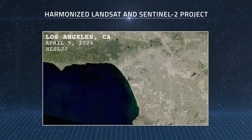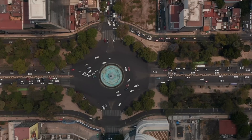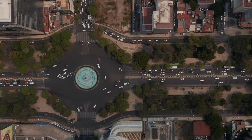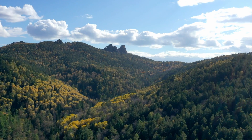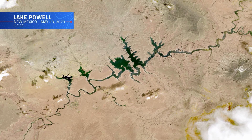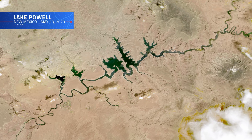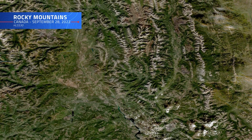A powerful tool with the potential to help farmers optimize their crop yields, city planners more efficiently map urban growth, and forestry managers more effectively monitor the health of our forests, among many other uses. Following the initial release of HLS in 2018, it didn't take long for researchers to take advantage of the high level of spatial and temporal detail provided by the product.